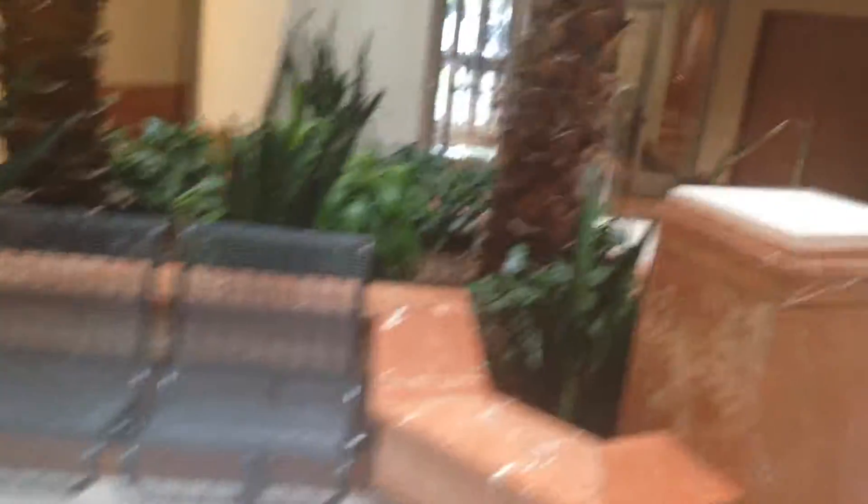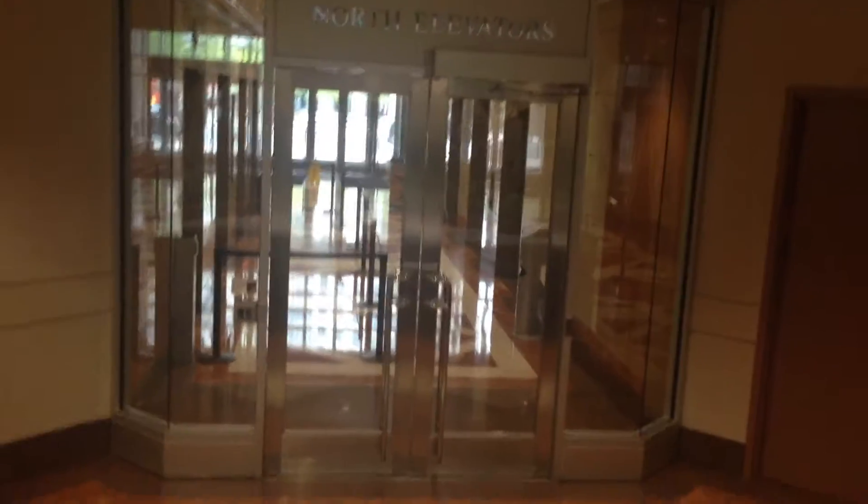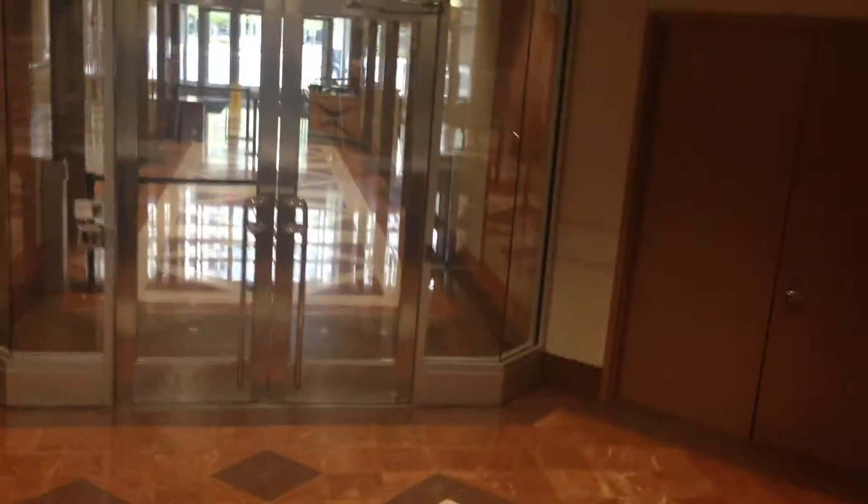This elevator lobby is the visitor checkpoint for NSF. We have a price to renovate the stone, elevator doors, new lighting, and new storefront.